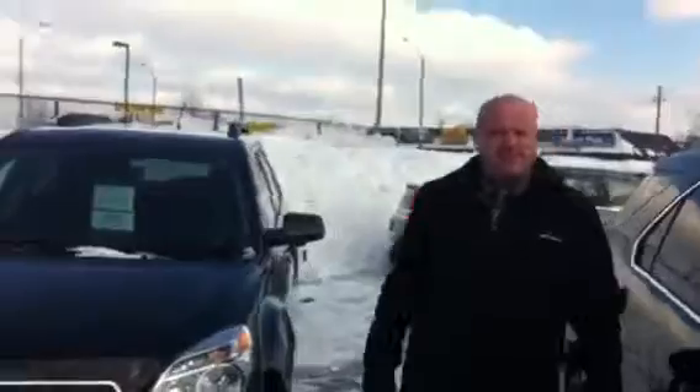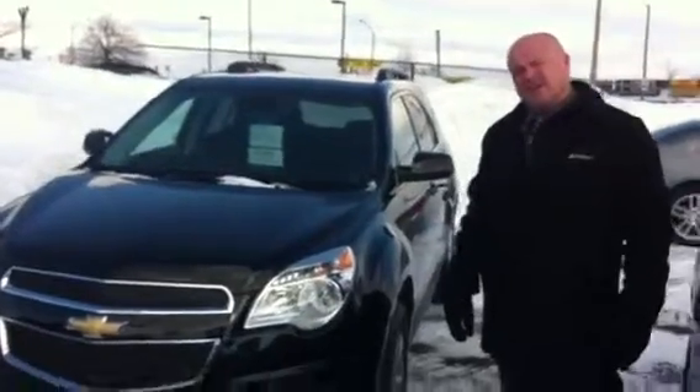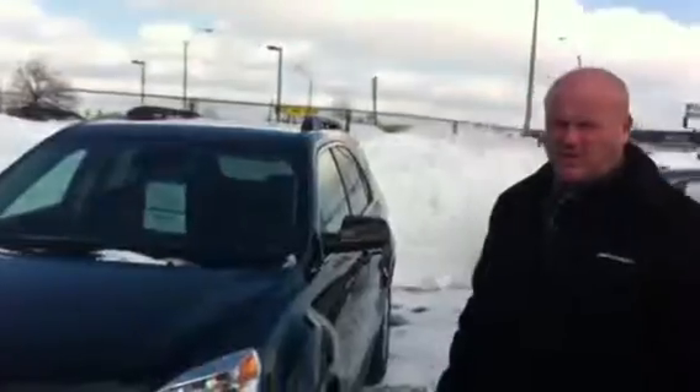Hi folks, Glenn Rouse here at John Bear Chevrolet Buick, 1200 Upper James Street in Hamilton, and we've got a very nice vehicle for you here today. Folks, 2013 Chevrolet Equinox 2LT all-wheel drive.